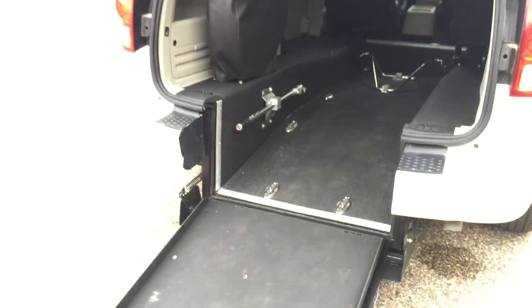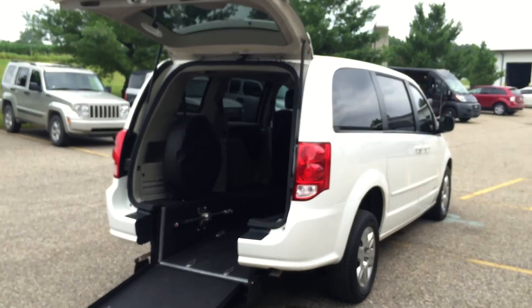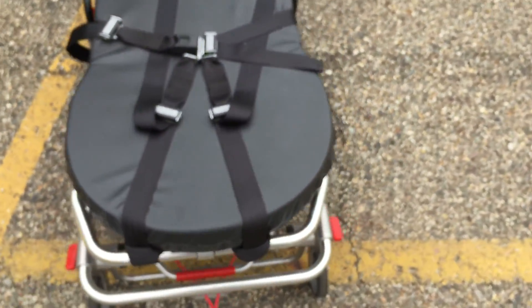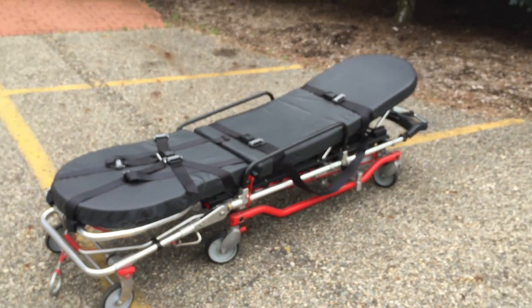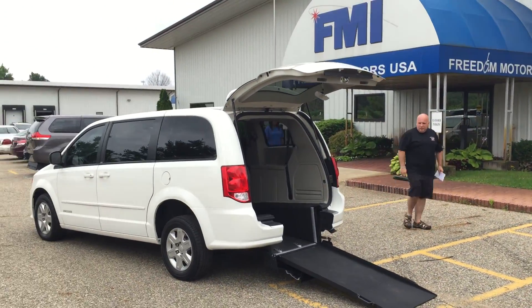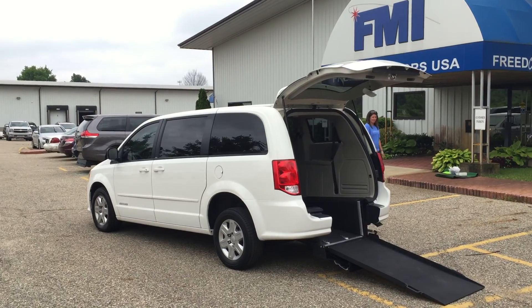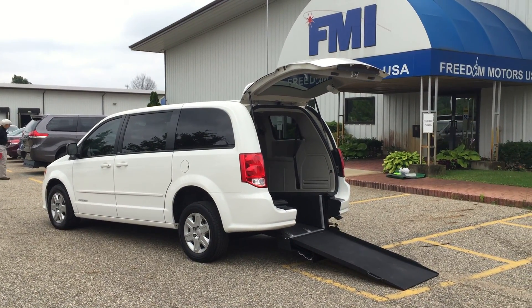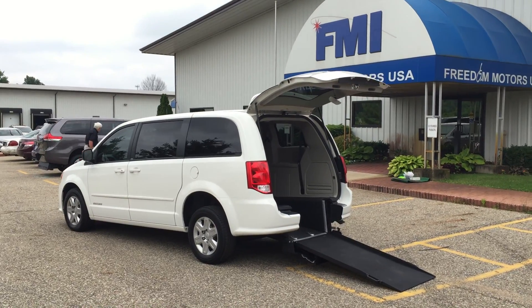That's Paul Reiber coming to you from Freedom Motors USA here in Battle Creek, Michigan. Please call or text message me if you're interested in more information on this or any of our other really cool innovative vehicles. It's Paul Reiber, Freedom Motors USA, 269-830-8748. Thanks for watching my video and have a great day.